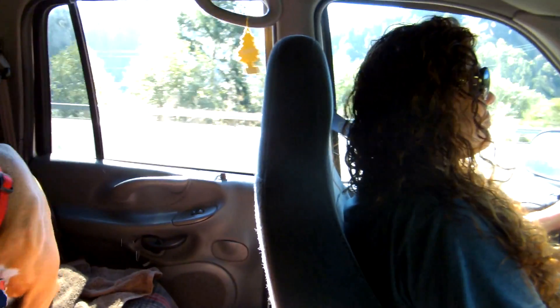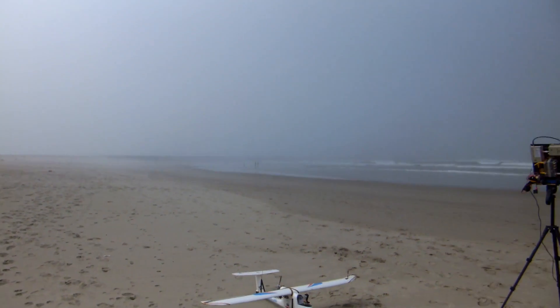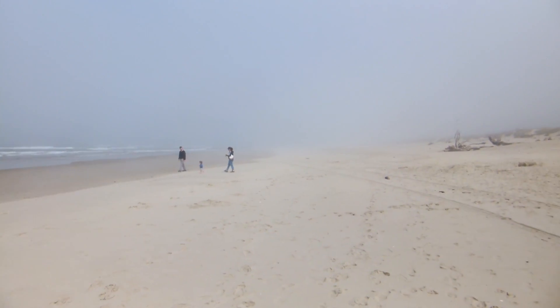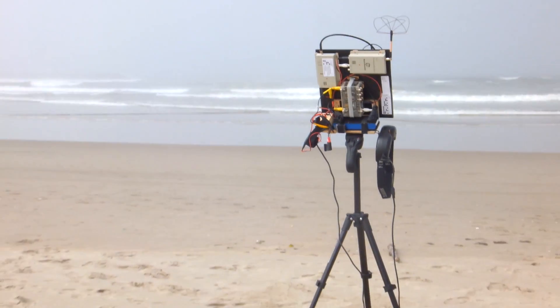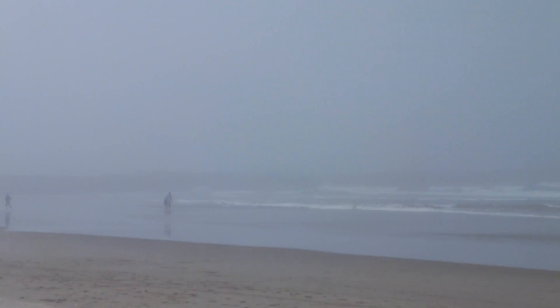Beautiful day, 75 degrees at the beach. Look at this — all the way up and down the coast there's nothing but low fog. It's thick, it's low to the ground. There are a few people walking around. I'm all set up here, ready to go. You can barely make out the North Jetty directly south of us.